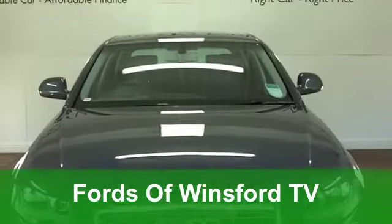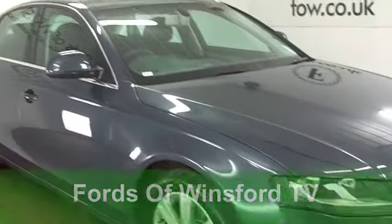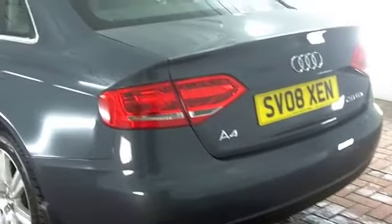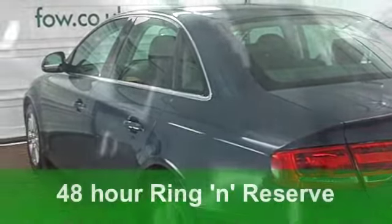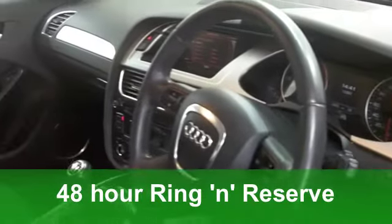The Audi A4 is really at the top of its league when it comes to build quality and driving dynamics. You won't be disappointed with this one — a 2-litre diesel from 2008. That means you've got some performance there, but your running costs are very keen. And it's a luxuriously appointed car, this one, as well.